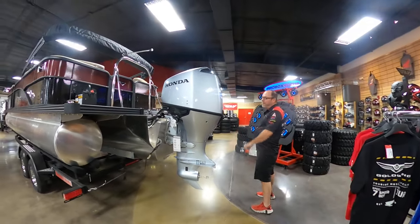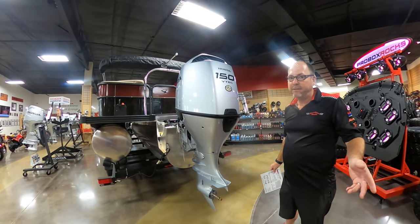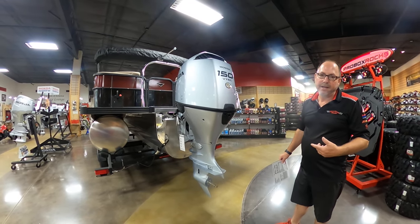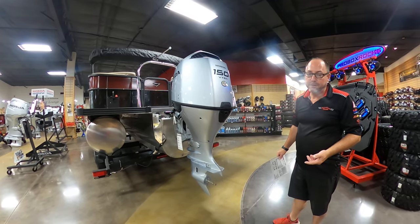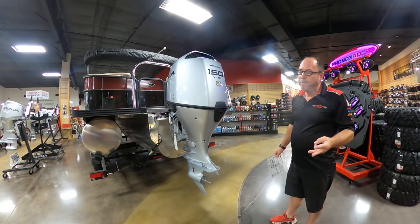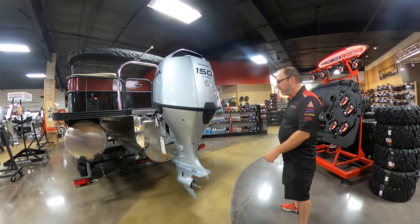Coming around to the business end, we've got a Honda 150 — specifically the new Honda BF150 IST motor. They just announced it last fall. IST stands for Intelligent Shift Technology, basically throttle by wire. It's very smooth, very dependable, very reliable, very quiet, and very efficient. One of the best motors on the market for a pontoon boat, bar none.